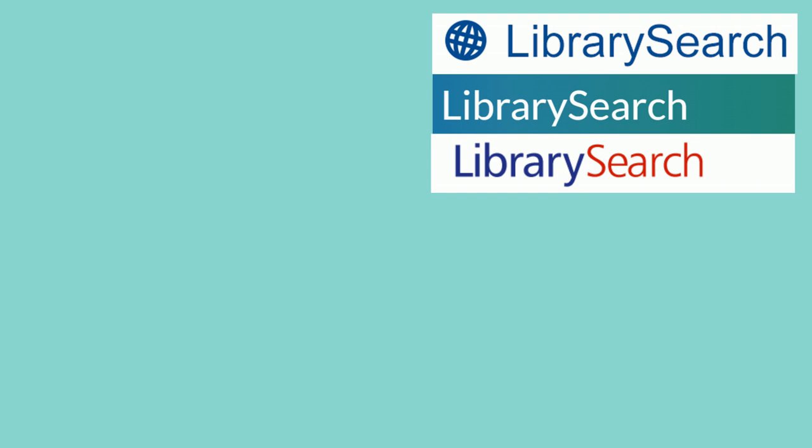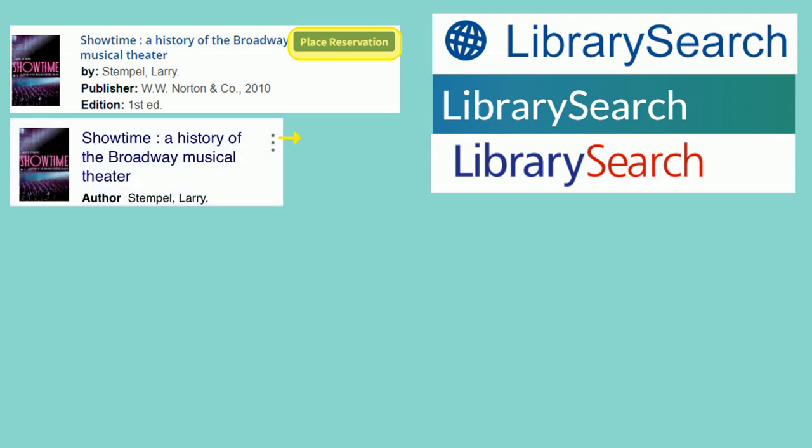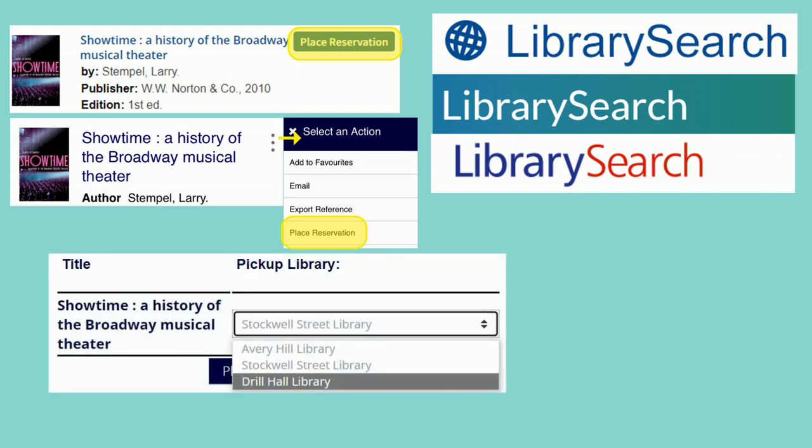Make sure that you're signed in to library search, and then when you find a book at another campus or with no copies available you can click 'Place Reservation'. If you're on mobile you might need to click the three dots additional options menu. You'll then get a drop-down box listing all the libraries that you could pick your book up from. Select Drill Hall Library and then click 'Place Reservation' again. Click OK once more to confirm.